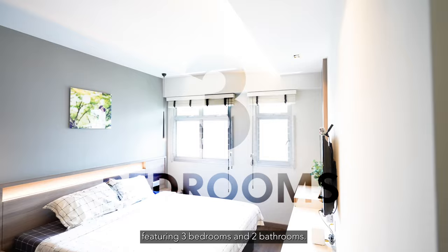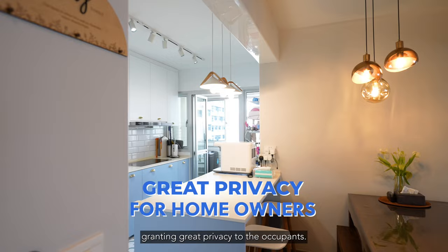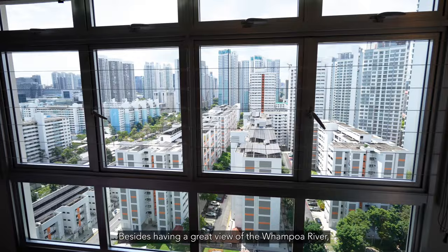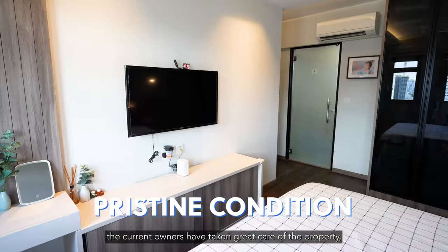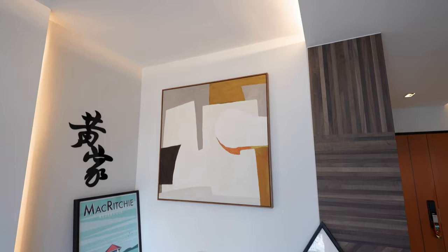We are looking at a spacious 990 square feet of living space, featuring three bedrooms and two bathrooms. This is a corner unit situated furthest away from the lift lobby, granting great privacy to the occupants. Besides having a great view of the Kallang River, the current owners have taken great care of the property, ensuring you can settle in without a hassle.